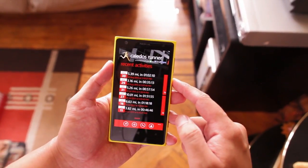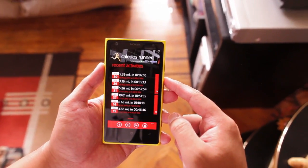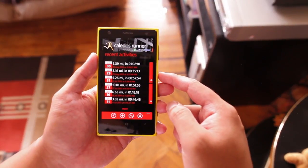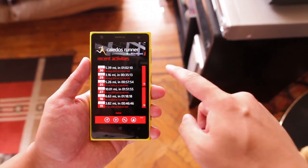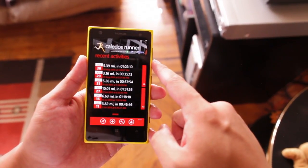What's great about this application is that it connects with your RunKeeper account. If you don't know RunKeeper, it's a popular social platform for runners. They have an application for iOS and Android, but unfortunately there's no official application for Windows Phone — but this works really well.